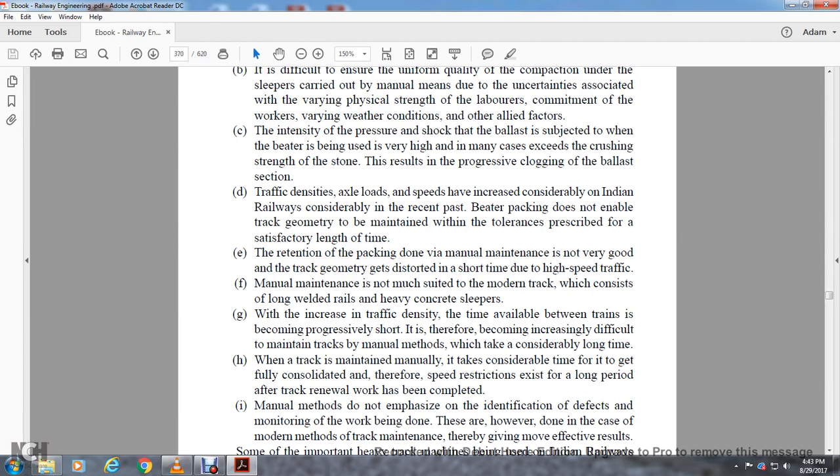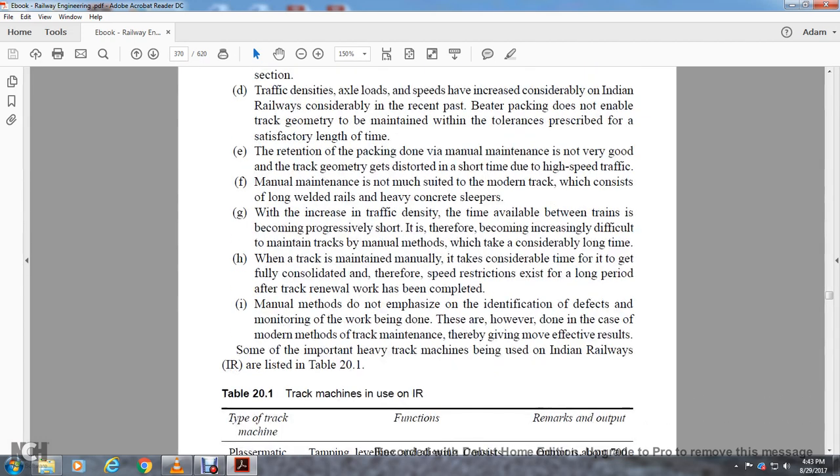Manual maintenance is not well suited for modern track which consists of long welded rails and heavy concrete sleepers. With increased track density, the time available between maintenance cycles is progressively shortening, making it increasingly difficult to maintain tracks by manual methods. Track maintained manually takes considerable time to become fully consolidated, so speed restrictions exist for a long period after track renewal work has been completed.